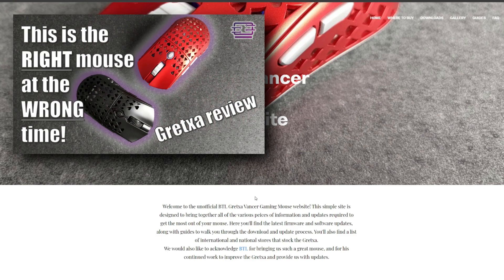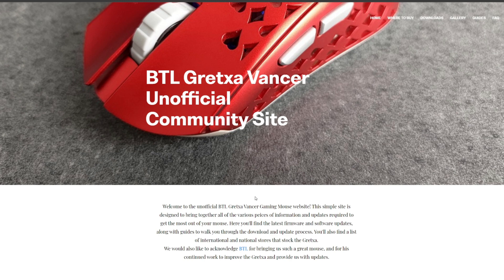This is a really quick update to the review for the BTL Gretcher that I put out yesterday. The great news is that BTL and Thumper, who I referenced in the video, heard the feedback and less than 24 hours later,